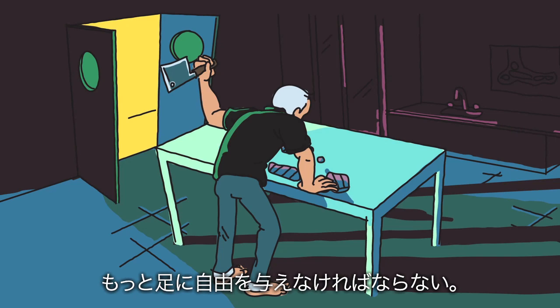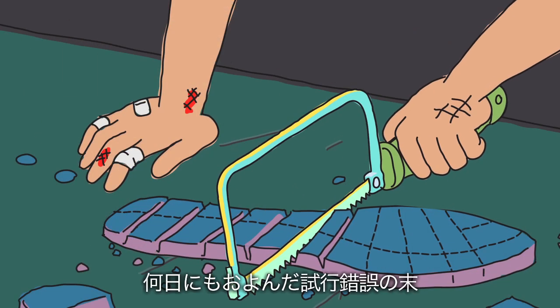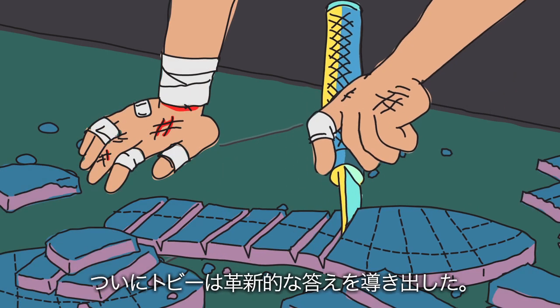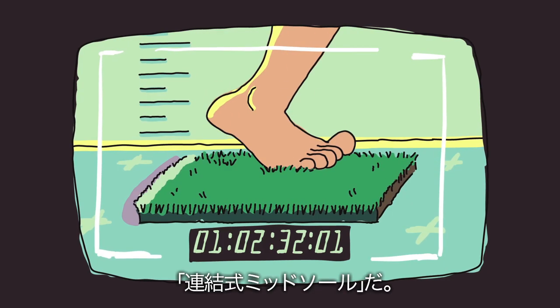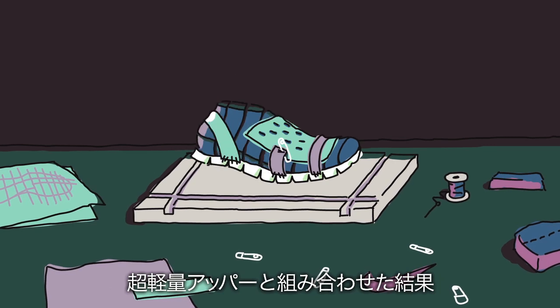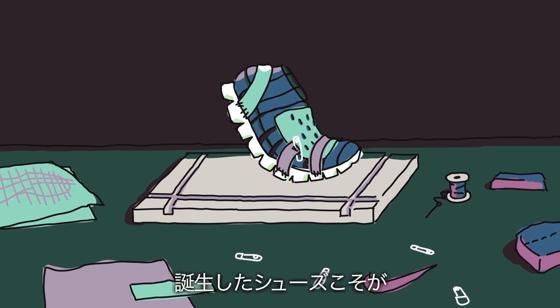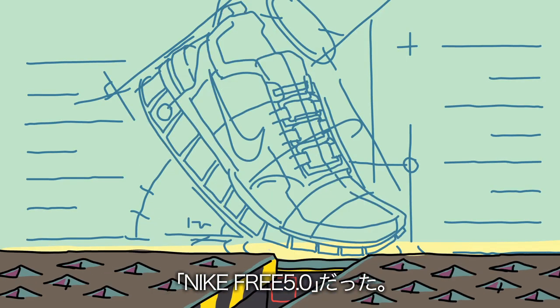It was time to free the foot. After many long nights, Toby had a major breakthrough: an articulated midsole that could react to the natural motion of the foot. They put it on a flexible shoe mold and paired it with a super light upper. And from this blueprint, the Nike 3 5.0 was born.